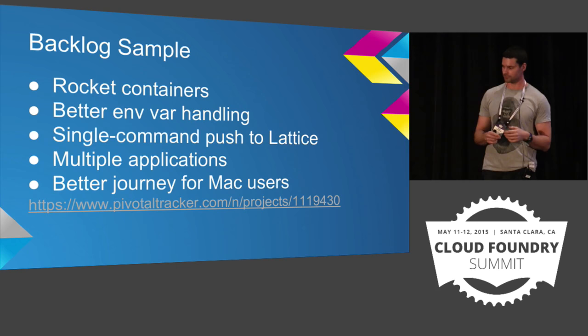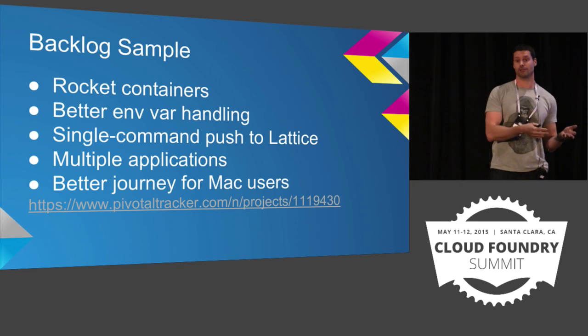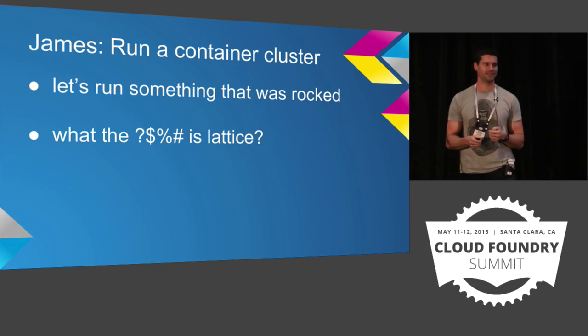This works natively on Linux. I don't have a fantastic journey for Mac users at the moment — I'm providing a Vagrant virtual machine which gives you a Linux-like environment and then I'm mapping in directories. So I'm going to hand over to James. Thank you very much.